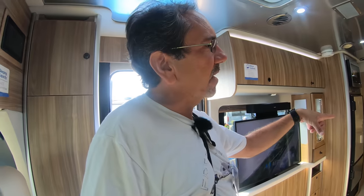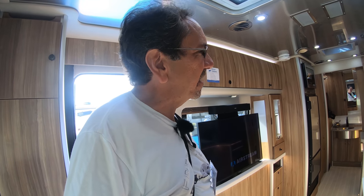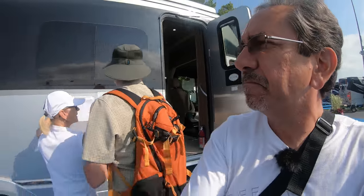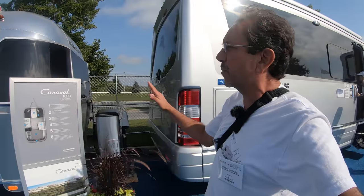Do you have a unit that has the ceramic toilet, or are they all plastic? We do not — they're all plastic. Weight savings. This is the Atlas, of course — the Tommy Bahama series, on the Sprinter chassis.